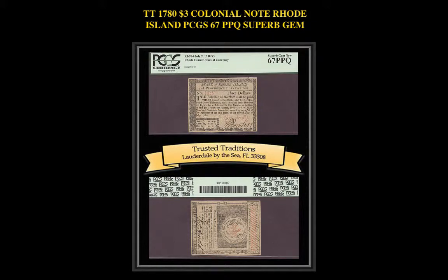1783 Colonial Note, Rhode Island PCGS 67 PPQ, superb gem. A pristine example, which is fully signed and issued, including the guarantee on the back with Jonathan Arnold's signature.